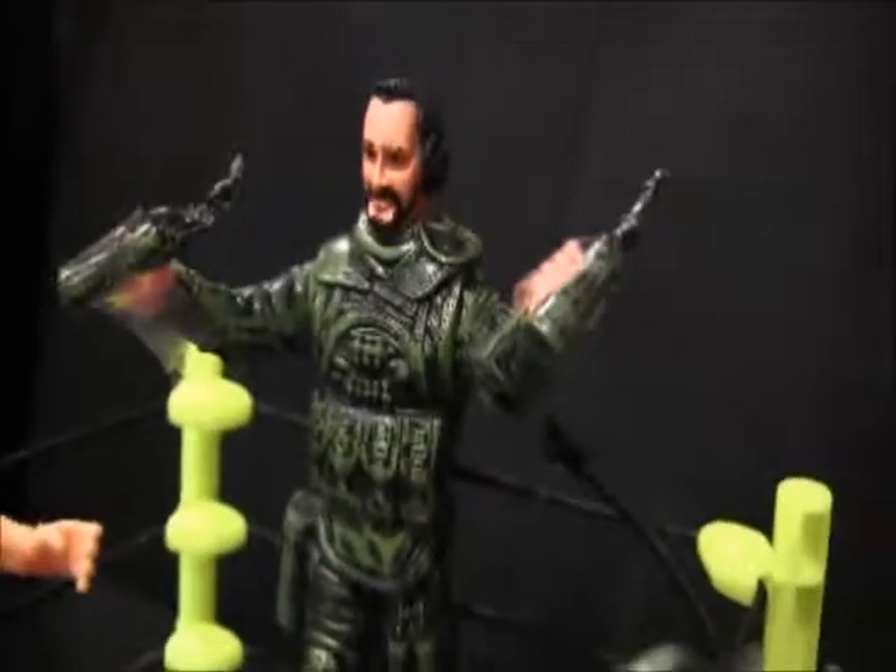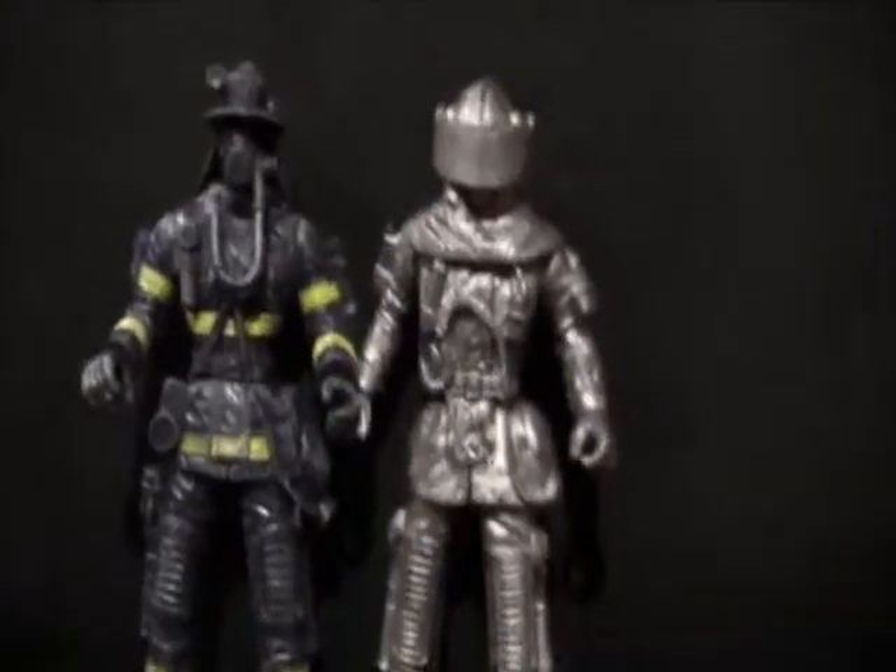Oh my god! But look what's in William Macho Man Shakespeare's hands — it's Molotov cocktails! Oh my god, what a match! But it's a good thing that we have a fireman and a knight in shining armor. These figures are awesome for the amount of money you have to spend, and to quote a famous movie line: 'I'll buy that for a dollar!' Remember to follow me on Instagram at the_good_looking_nerd for all things nerdy.